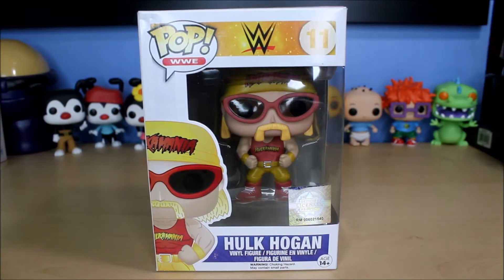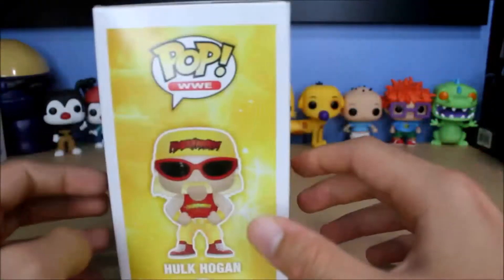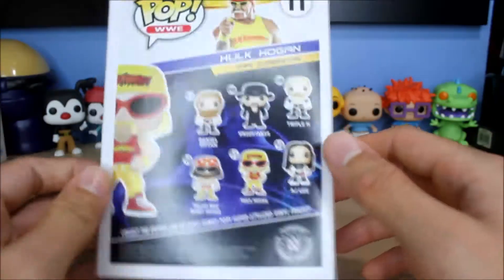Hello everyone, welcome to another Funko Pop unboxing video. Today I will be unboxing Hulk Hogan from WWE. This is number 11 in the WWE line — one I've been trying to get a hold of. I found him at a convention a couple weeks ago, and somebody was selling him for a pretty good price.